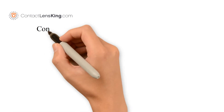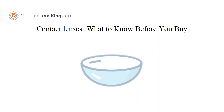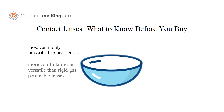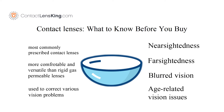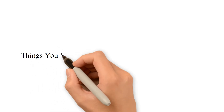contactlensking.com presents: contact lenses — what to know before you buy. Soft contact lenses are the most commonly prescribed contact lenses and are more comfortable and versatile than rigid gas permeable lenses. Soft contact lenses are used to correct various vision problems such as nearsightedness, farsightedness, blurred vision, and age-related vision issues, to name a few.